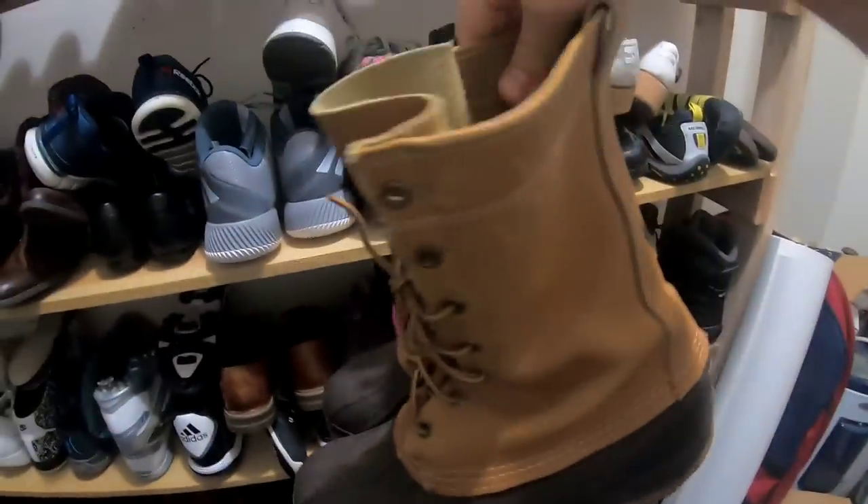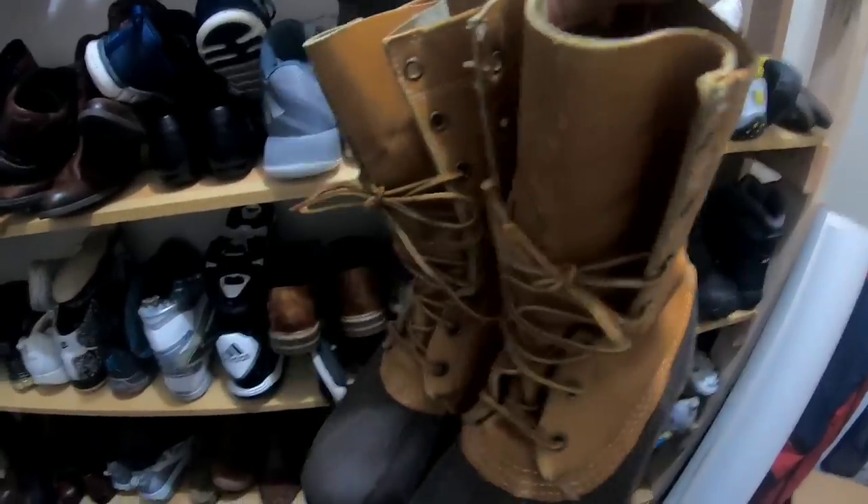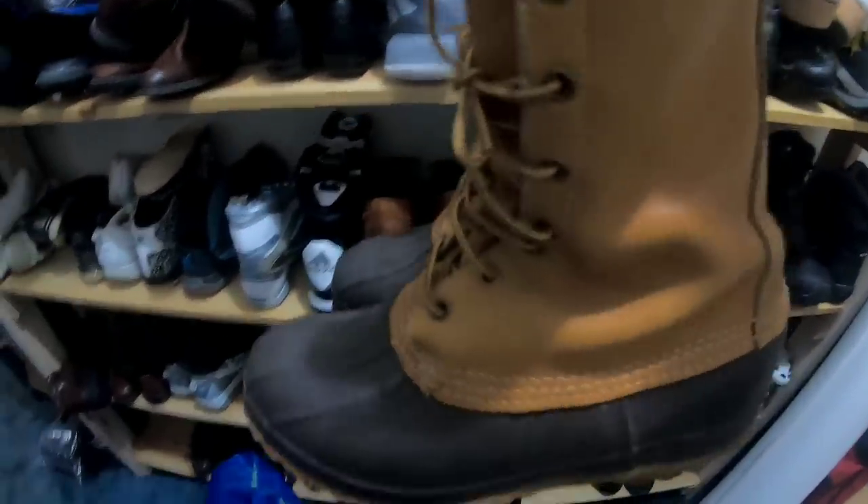These men's LL Bean boots — I actually got these for free from my sister. Somebody gave them to her and they didn't fit her, so she gave them to me. And I sold these for $35 and the buyer paid shipping.